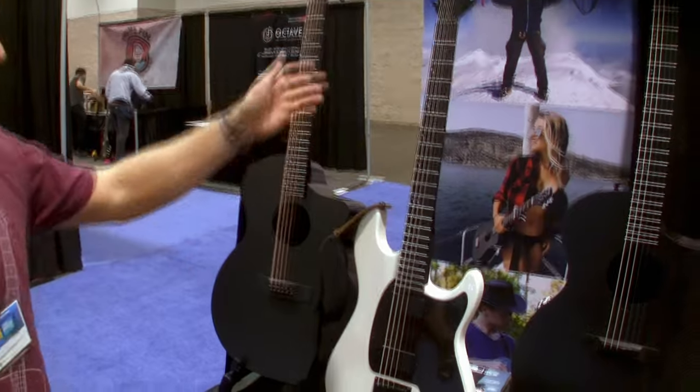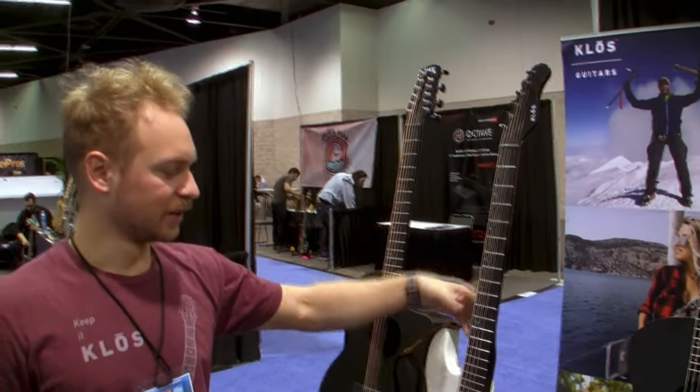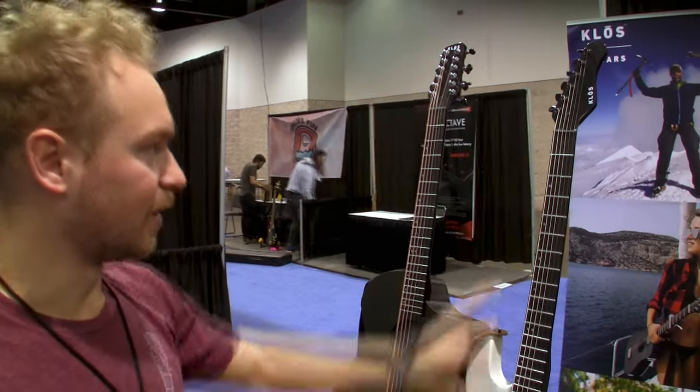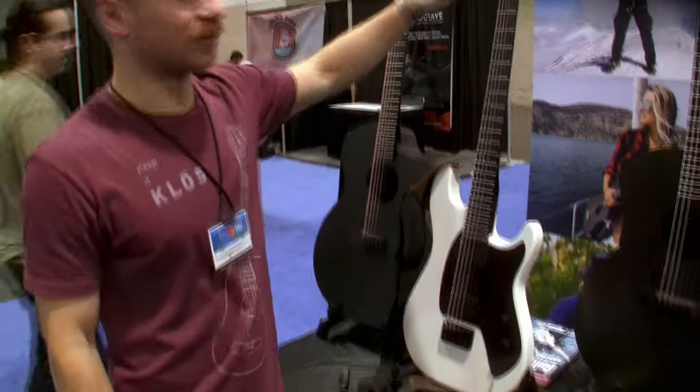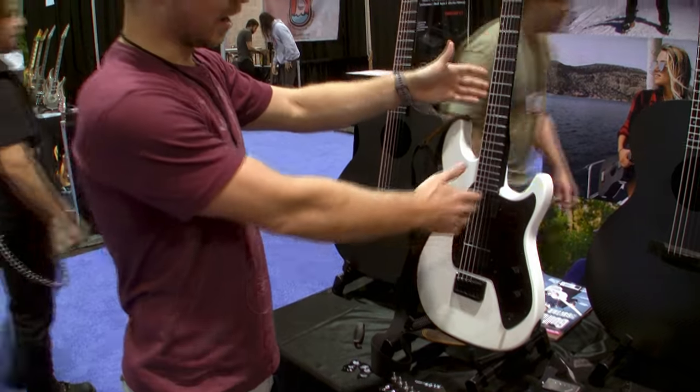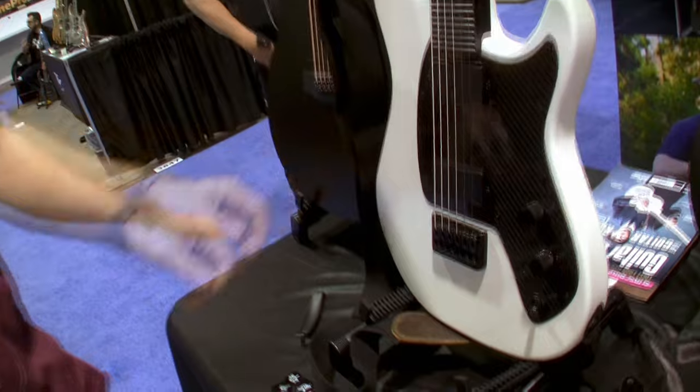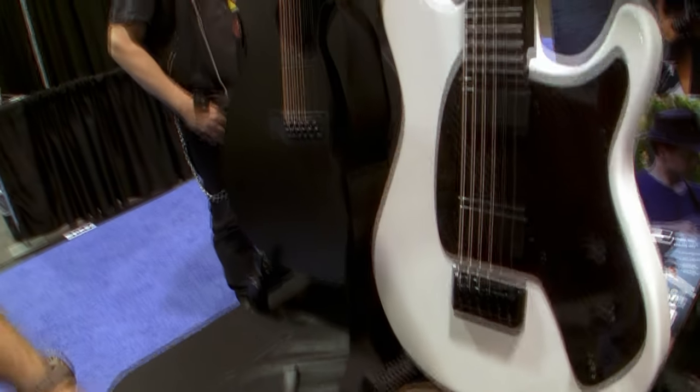Next we have our baritone electric guitar. This is going to be a 27 and a half inch scale length with our F-Series neck, six-in-a-row tuners, our blackout pickups, and this is our Apollo body — same body as before, just a different neck.